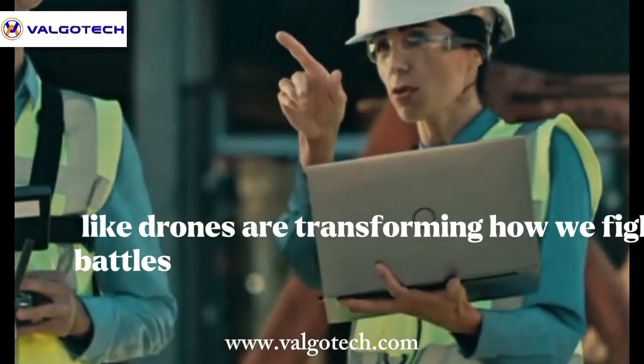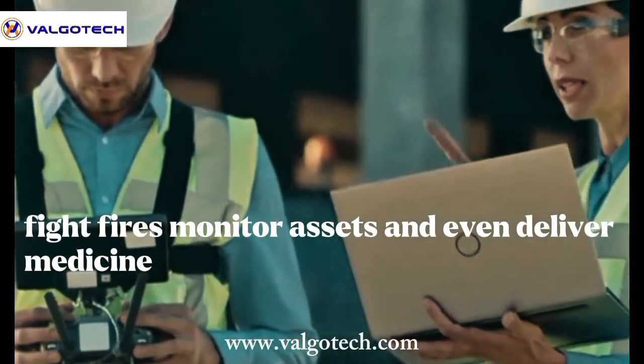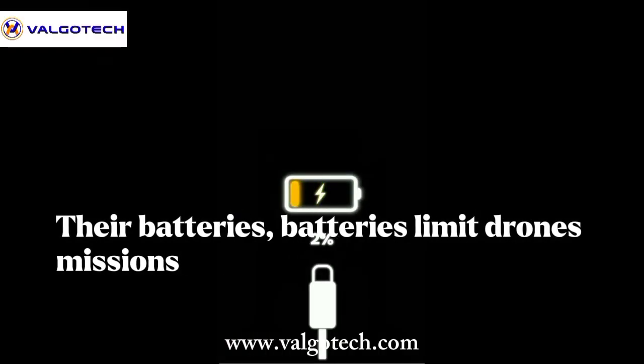Autonomous systems like drones are transforming how we fight battles, fight fires, monitor assets, and even deliver medicine. But there's just one problem: their batteries. Batteries limit drones' missions.